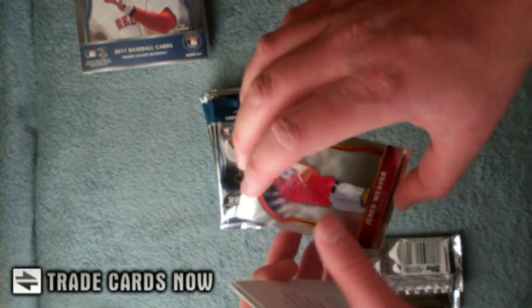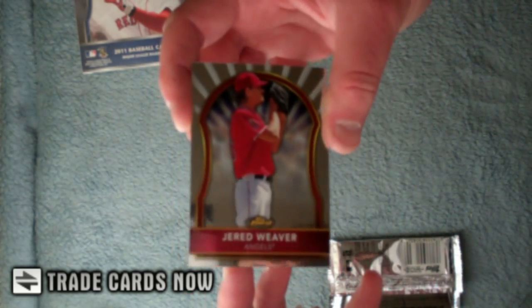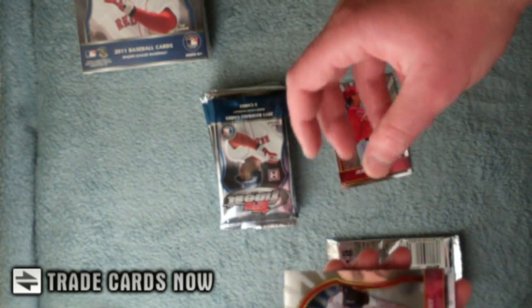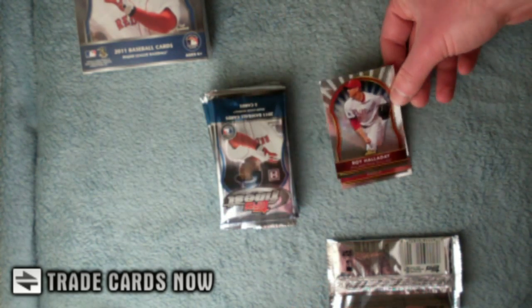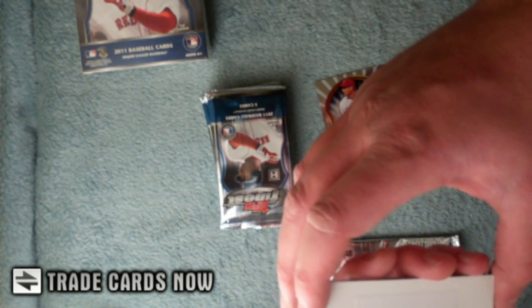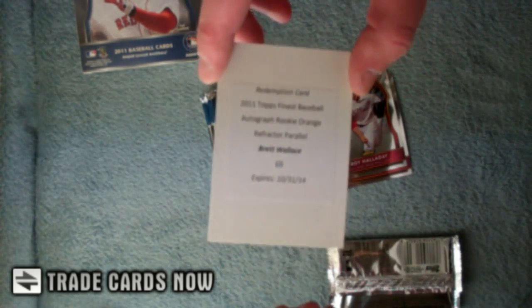Let's start with a Jared Weaver. Halliday, and we got a redemption card for an autograph rookie orange Brett Wallace. So there you go — there's our hit.